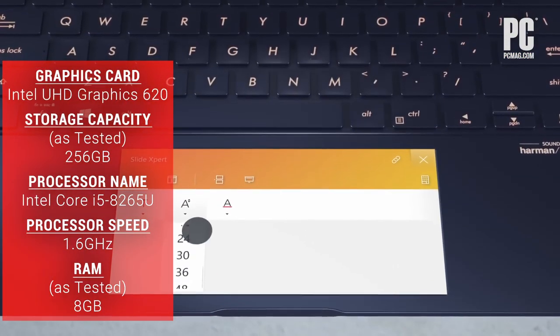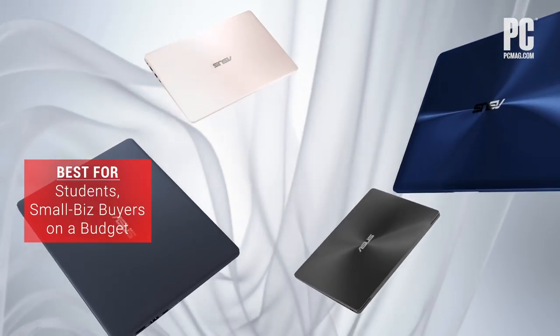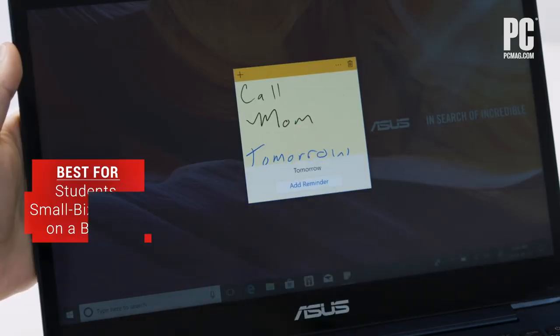The keyboard is a little crowded and there's no Thunderbolt 3 port, but if you can live with that, this classy Core i5 ultra-portable, which earned four stars, should be on your shortlist.